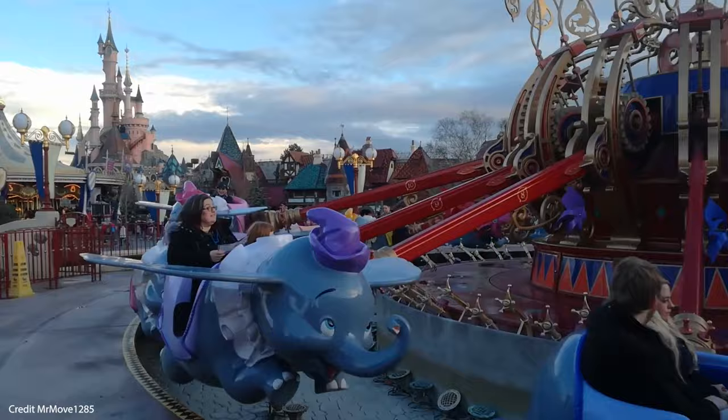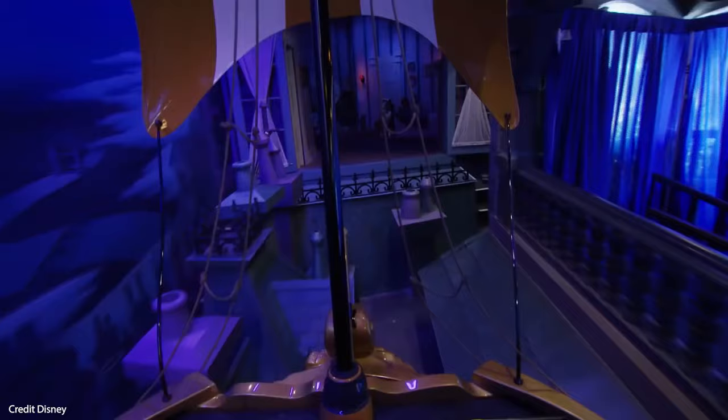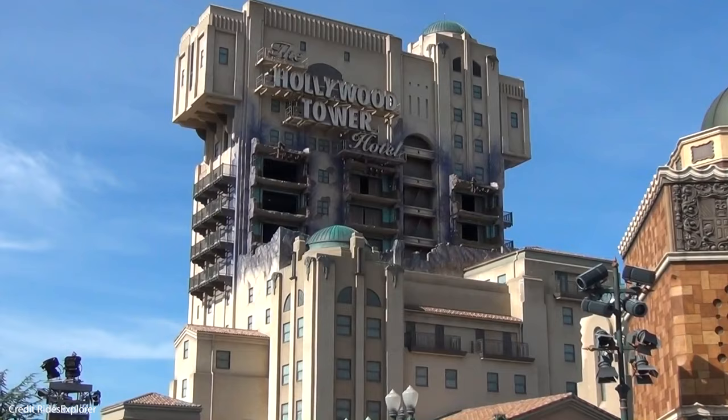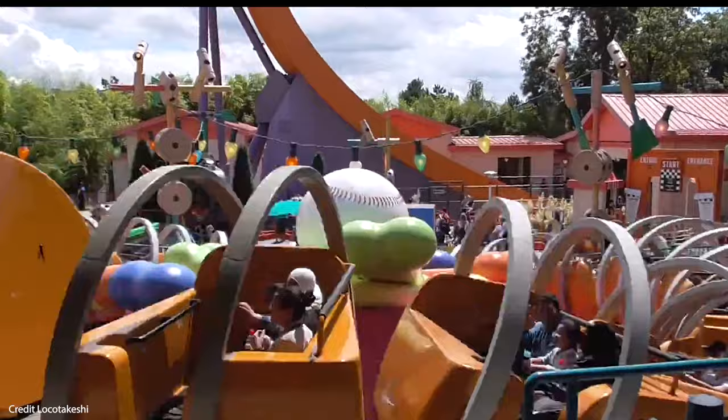All this information is also available on the Disneyland Paris website, but the app is really handy while you're in the parks. Disney has free wifi for guests throughout the resort so you don't have to worry about eating into your data plan. Just remember, using the app and taking photos will take its toll on your phone battery — so top tip number three: pack a portable charger.